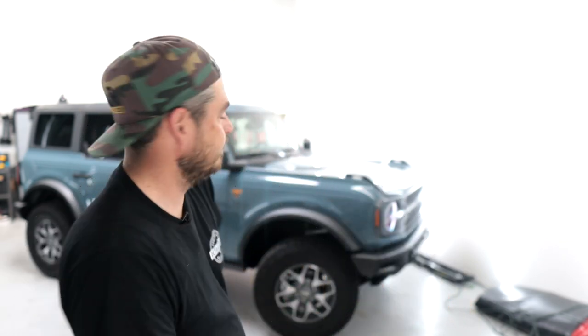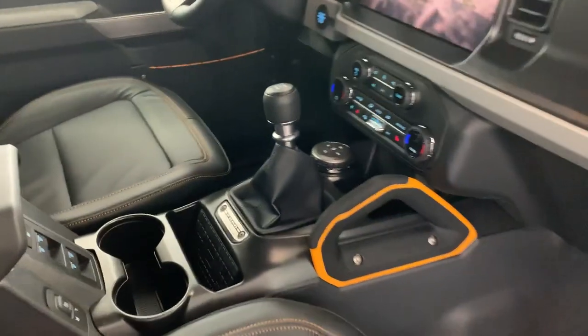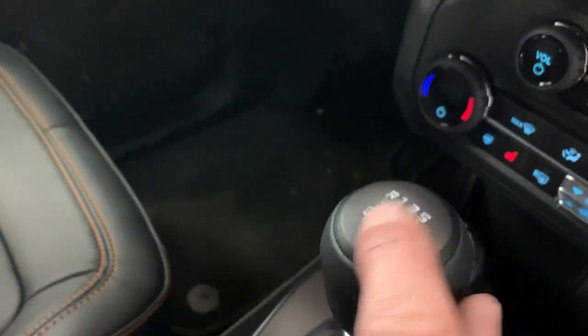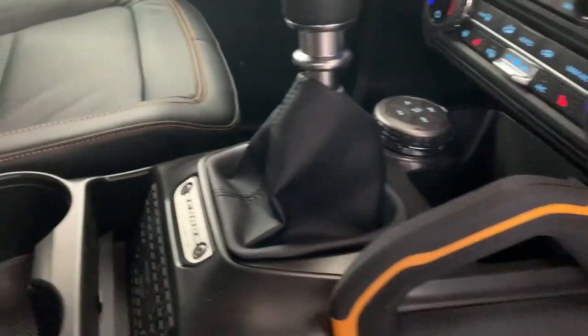Now let's jump to the interior. This one is specced out really nicely and has carpet. From what I understand you can also get it with just a rubberized floor and drain plugs so you can actually rinse it out — good job on that Ford. So if you're getting muddy, you just rinse it out. It does come with floor mats but this one is specced differently. Here we are inside the Bronco Badlands edition — you can see the nice large screen. This one is equipped with a six-speed manual with a crawl option. Nice switches everywhere, everything looks pretty premium, except it is all plastic everywhere.